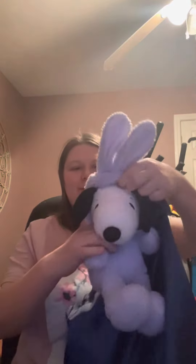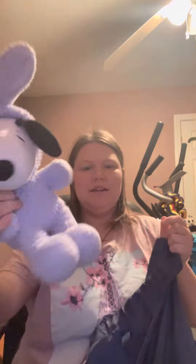It's Snoopy with a little bunny hat. Oh, it's so cute. I love Snoopy. It's a smiley face. Isn't it cute?